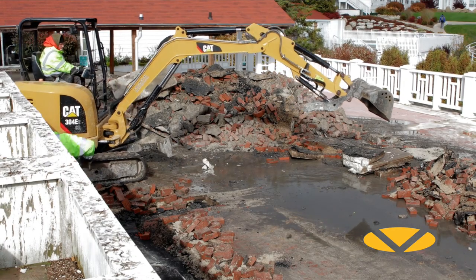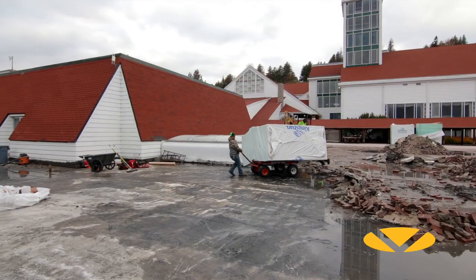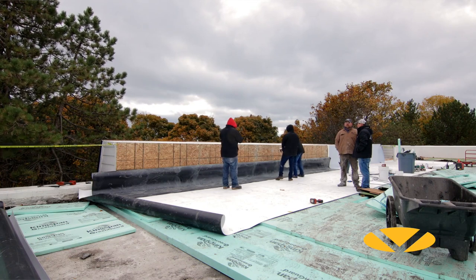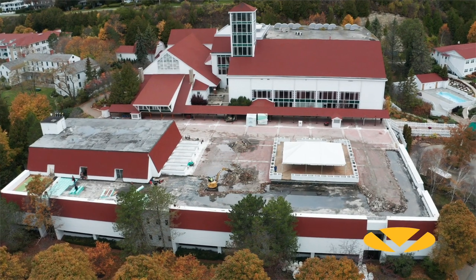It was an older system — a tar and pitch with a brick paver system. It was probably put in in the 70s, so it was almost 50 years old. It had run its life's course. I worked with Joel from Doyle Roofing for probably almost a year, along with Versico, pre-planning for this.